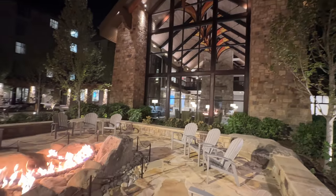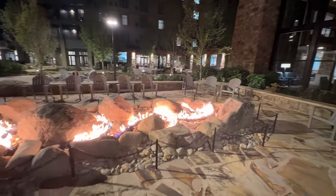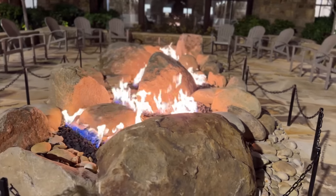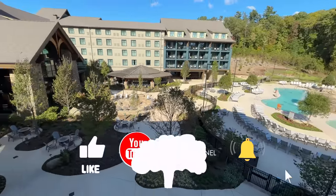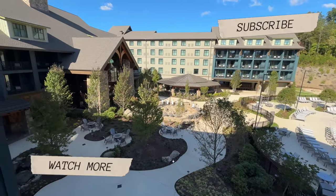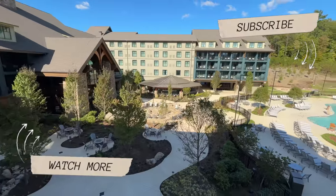We have many more videos coming soon going into more detail about this resort and new Dollywood festivals. If you found this video helpful, hit the thumbs up button below and make sure you're subscribed — we'd love to keep you updated on all things Dollywood. Thanks so much for watching — we'll see you on the next adventure.